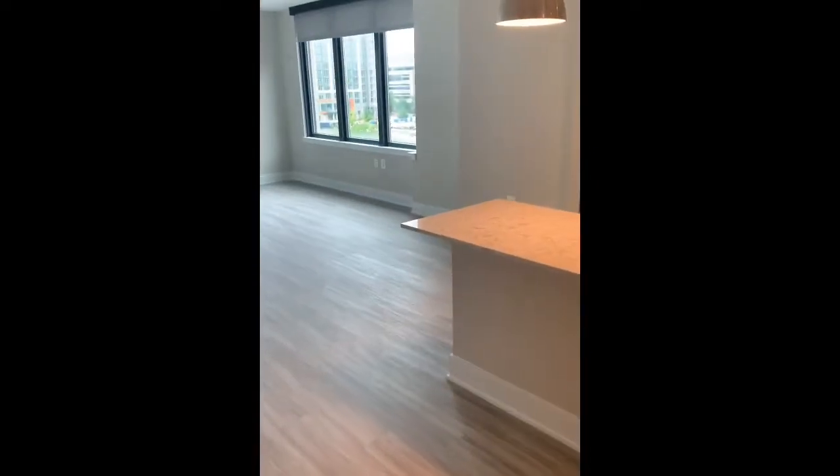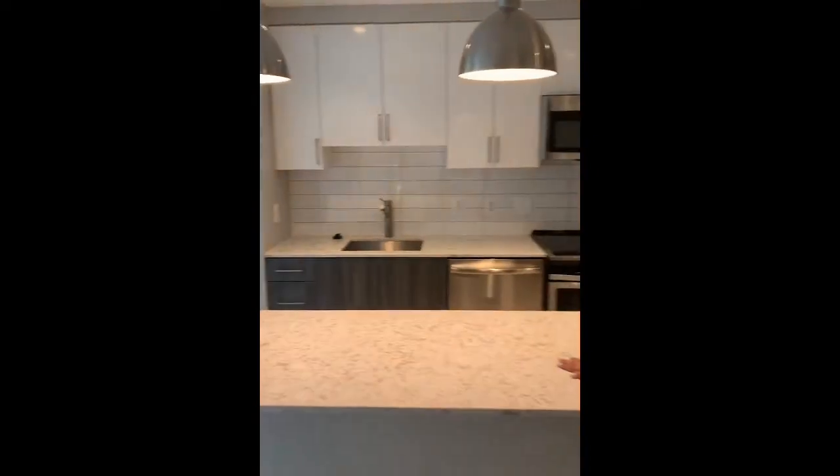Hi, welcome to Mordy Home First. My name is Abila and I'll be showing you the one bedroom. This is our 1B 1A layout. It's 798 square feet.